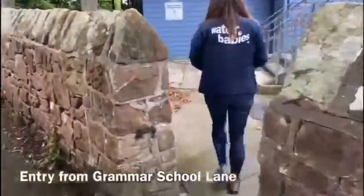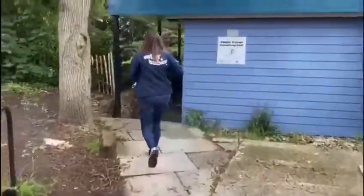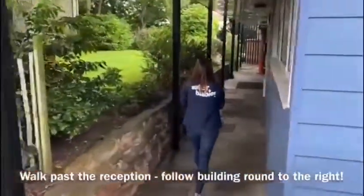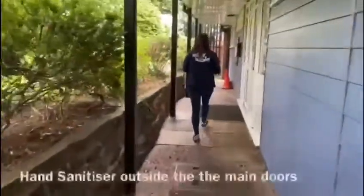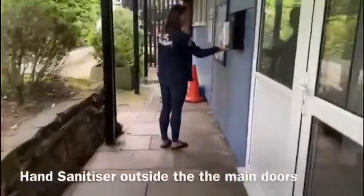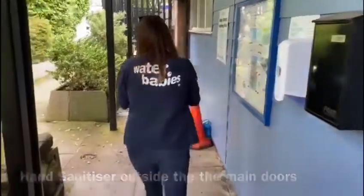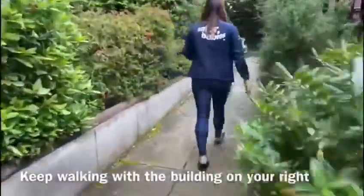Hi everyone, it's Emma here. As you come to the Kaldi swimming pool you will enter from the main road. The one-way system takes you down and the entrance is on the right, but we're not going to use that entrance. There's hand sanitiser outside, and then we're going to follow the path all the way round the outside of the building.